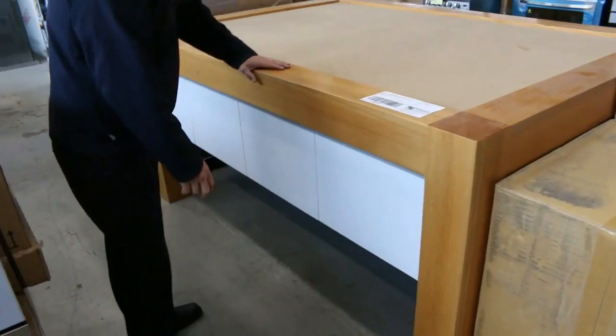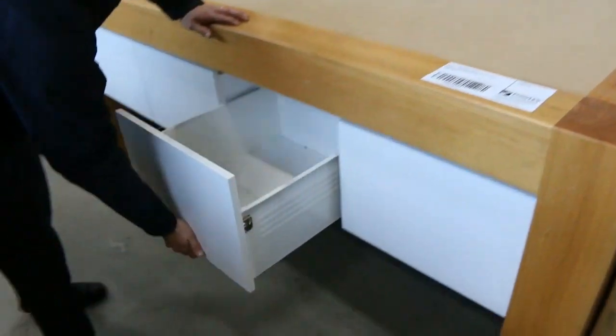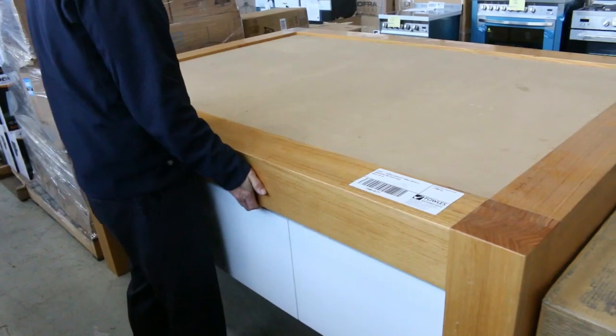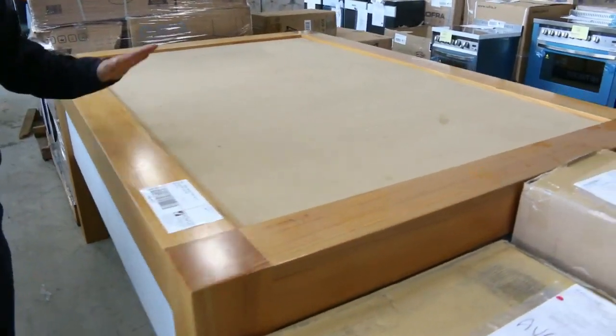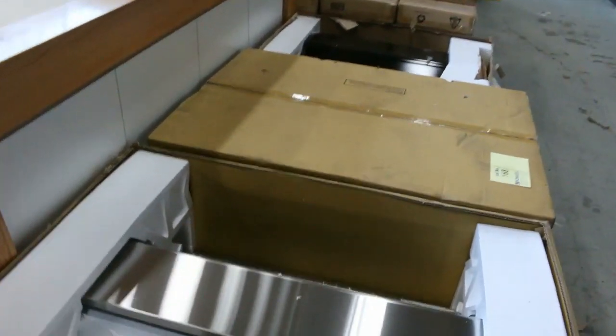Have a look at this interesting one — it's a great big table. It could be a display table or a workbench. It's got drawers underneath, it's massive, solid as a rock. I sure can't lift it. I reckon we'll put that up unreserved, so that is absolutely sensational. Amazing.